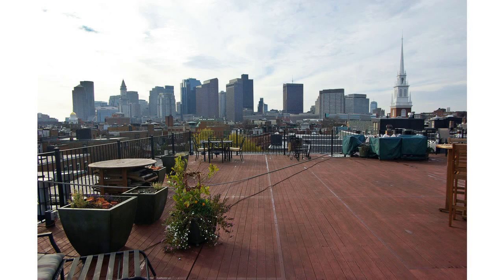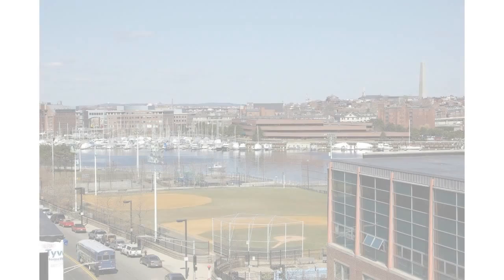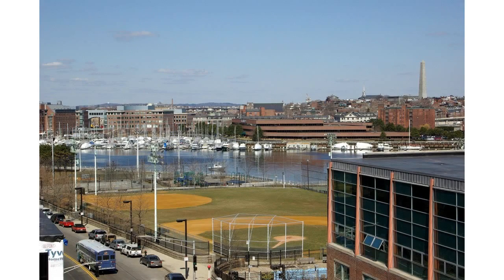This is an excellent location across from the North Inn Parks, Mirabella Pool, and steps to Battery Wharf, restaurants, coffee shops, downtown Boston, and all major transportation.